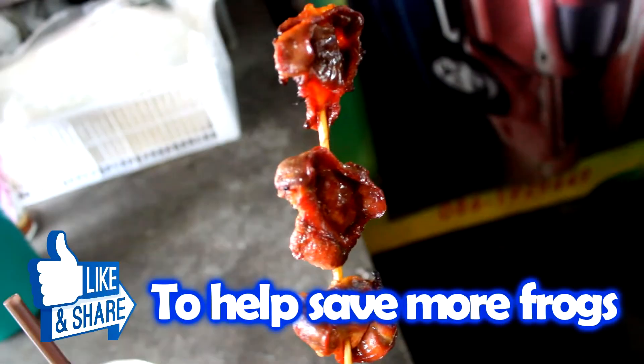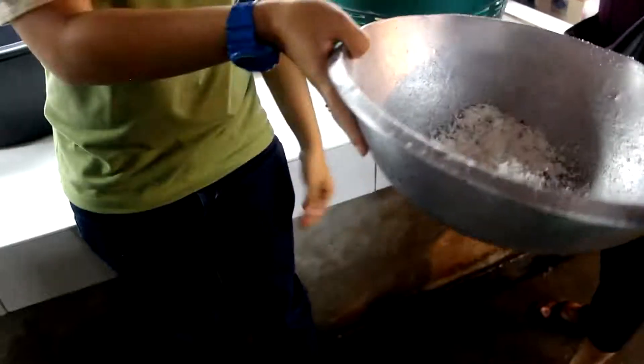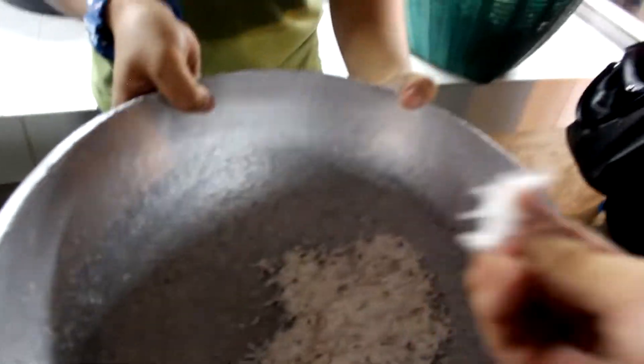Yeah, but not everything in the market was so traumatizing. And after that we got to try fresh ingredients like pressed coconut, which was delicious.